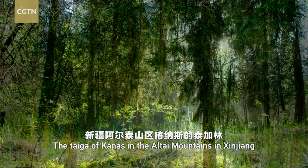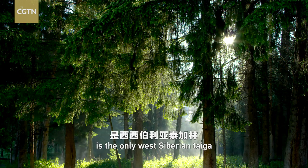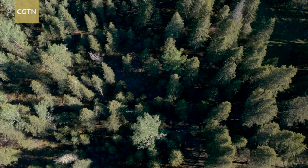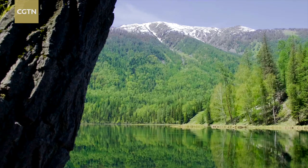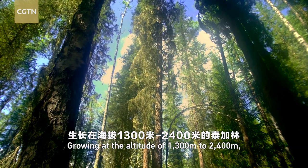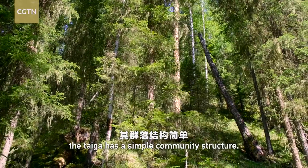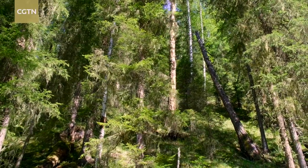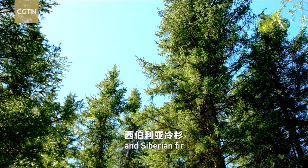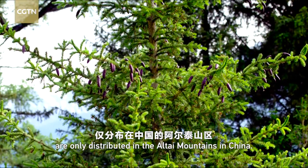The taiga of Canis in the Altai Mountains in Xinjiang is the only West Siberian taiga that stretches to China. Growing at an altitude of 1300 to 2400 meters, the taiga has a simple community structure. Siberian spruce, Siberian pine, and Siberian fir are only distributed in the Altai Mountains in China.